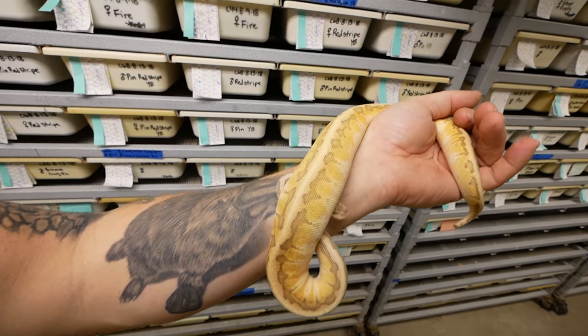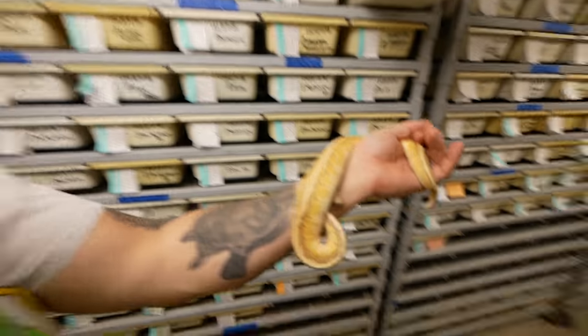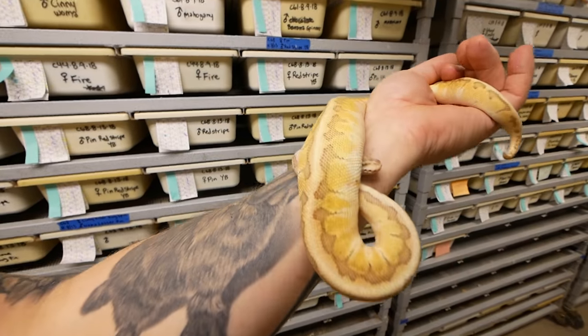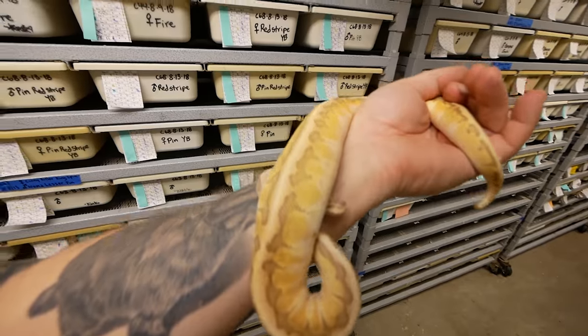This is actually a pastel kingpin cypress — so it's a pastel, it's a pinstripe, it's a lesser, and it's a cypress. That thing is gorgeous and looks completely different than its clutch mates.